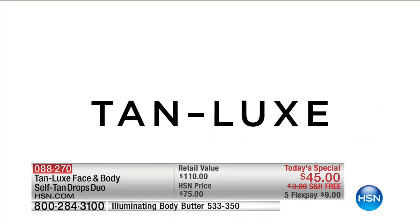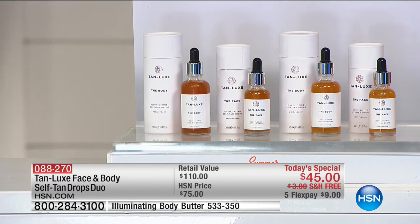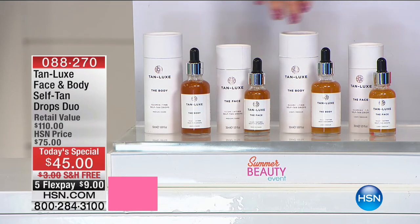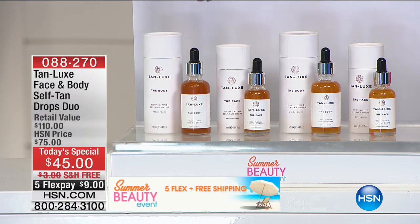I honestly say to people: if you moisturize, you need Tan Luxe in your life. And one thing I didn't mention — the choices. We have light, medium, and medium dark. Light/light medium is over here. Medium dark is available. I use light medium, and Mark will continue to walk us through.